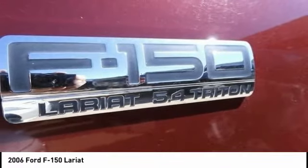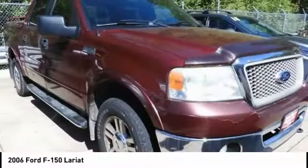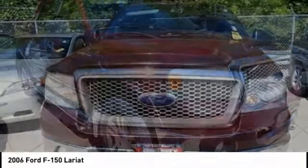Speed control. Rear window defroster. Cruise control. Your new ride is just a phone call away.